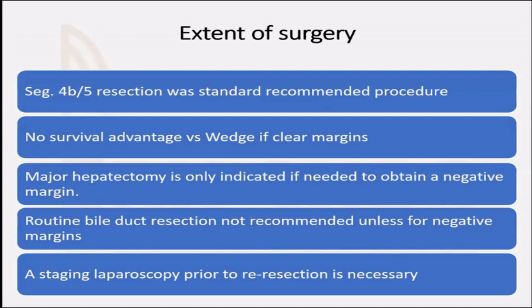In previous times, segment 4B and 5 resection was considered standard and recommended. However, newer data shows it does not offer any survival advantage over a wedge resection as long as clear margins are maintained. A non-anatomical wedge resection around the tumor provides equivalent survival while preserving liver parenchyma. Major hepatectomy such as right hepatectomy or extended right hepatectomy is only indicated if you cannot obtain a negative margin otherwise. Routine bile duct resection is not recommended unless required to achieve a negative margin.